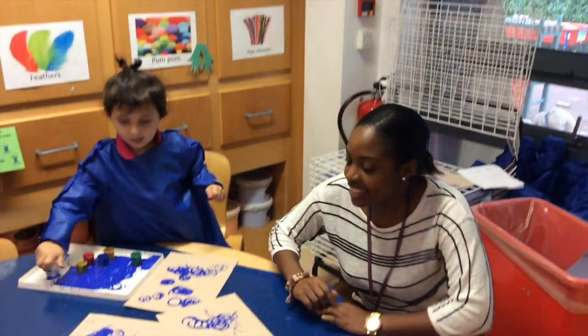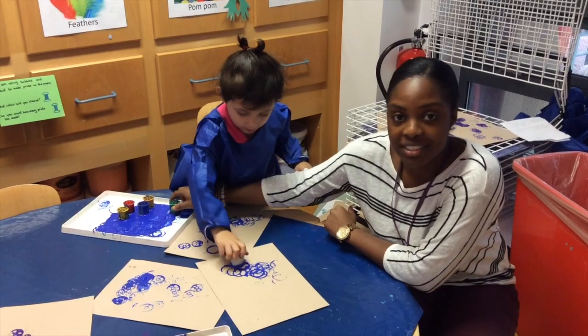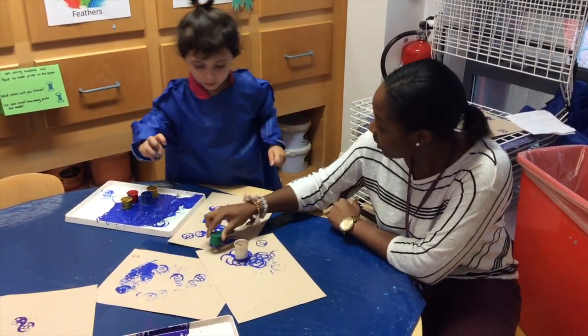So this is the creative area and today the children have paint. The children are exploring with paint using the bobbins to make prints on the paper.